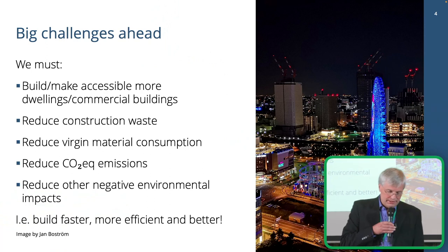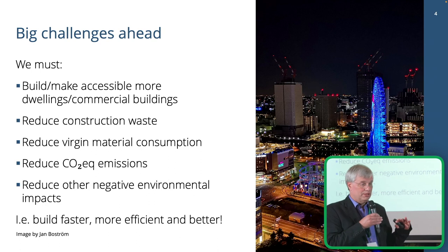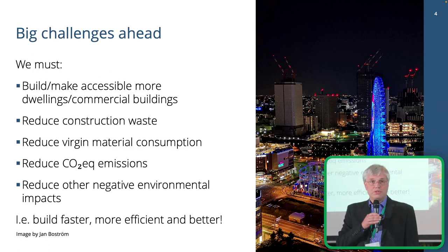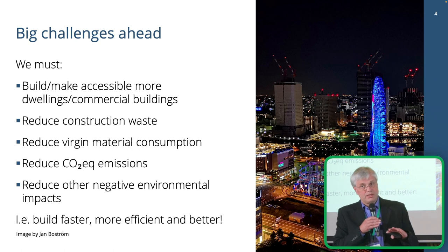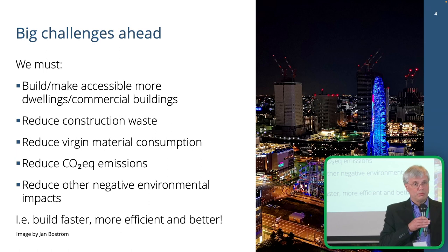To summarize the challenges for the construction industry: in the future we need to still provide more buildings, more places to live, and all of these things. At the same time we should reduce waste and reduce virgin material extraction — both because it's a finite resource, but also because it's a great way to reduce CO2 emissions, which is another requirement.